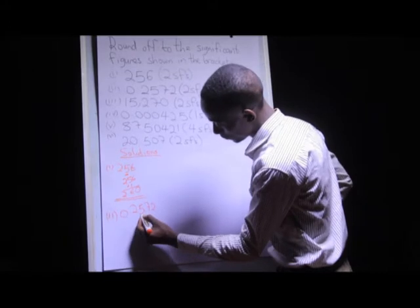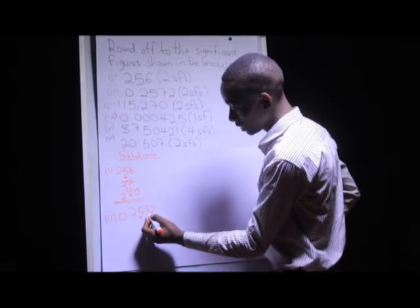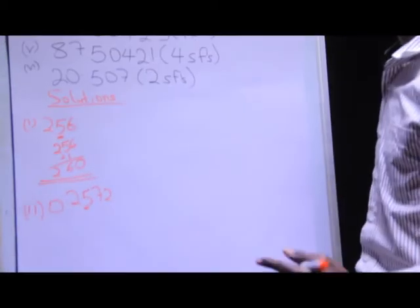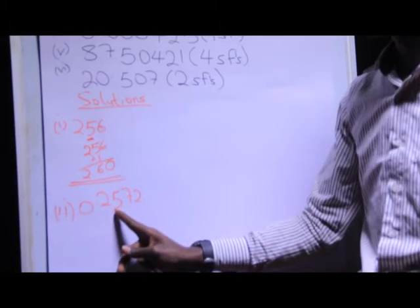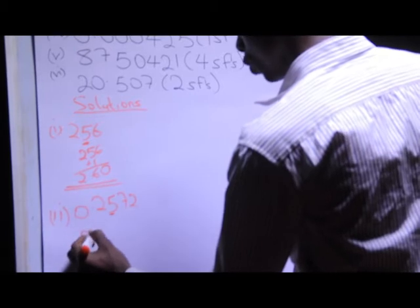I look at the number which is after the five, and that number is seven. Since seven is greater than five, I'm going to add one to the five. So we have 0.26.